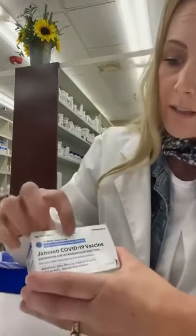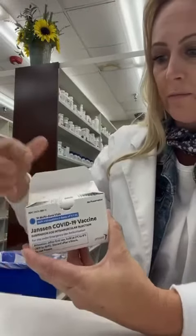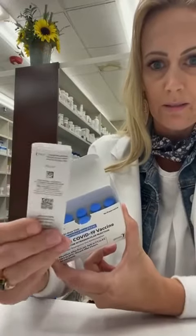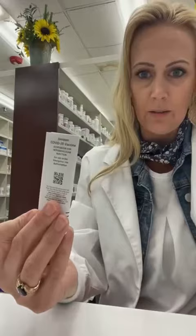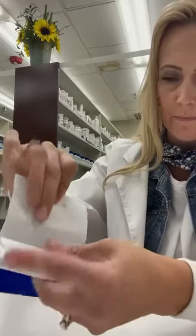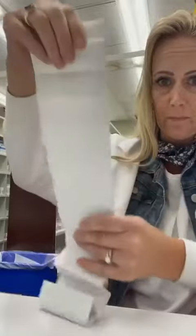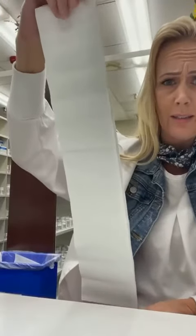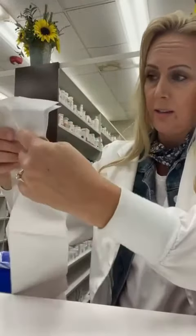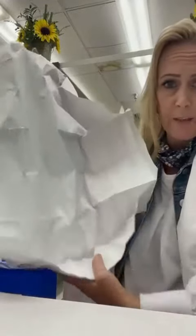I'm going to break this open, and perfectly on top is this — a perfectly normal package insert. There's a lot of safety and efficacy data — in fact, all of the normal information that we would find in a package insert, like the ingredients, would all be found right here.